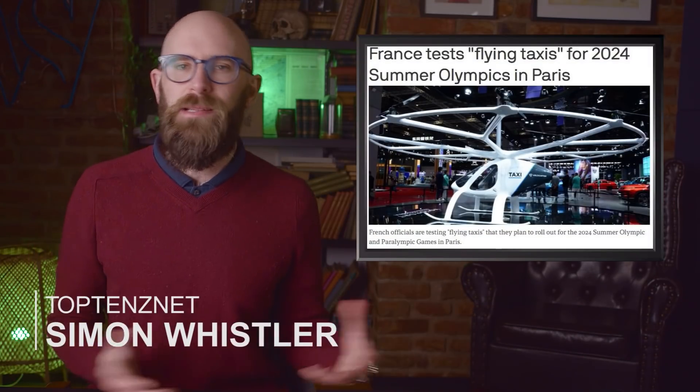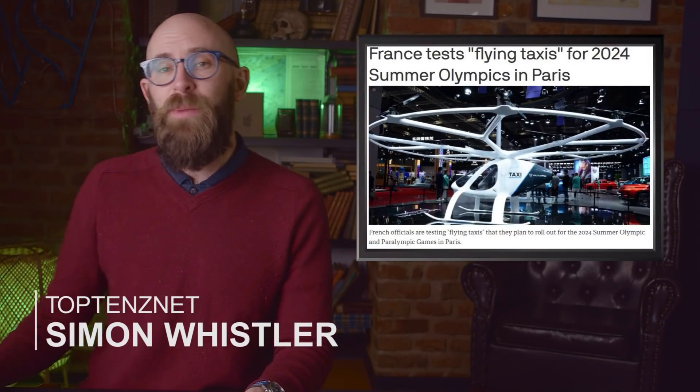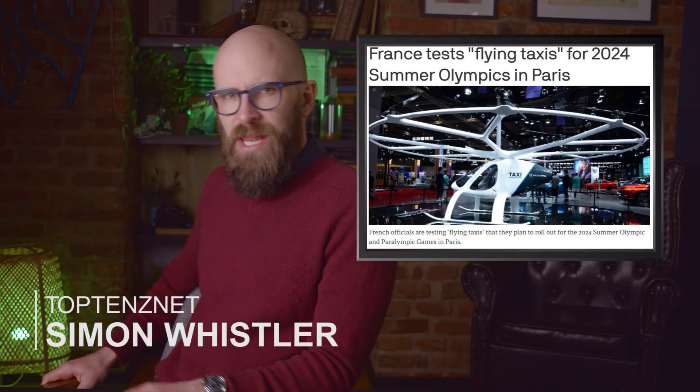We live in an age in which France is lining up flying taxis to help people navigate the next Olympic Games, and several world governments have stated plans to land a human on Mars within the next decade or so. It's no wonder that with this level of technology at our fingertips, people have begun applying it to dealing with human disabilities in some incredible ways. These are ten of the most incredible ways technology is helping people overcome or deal with disabilities.